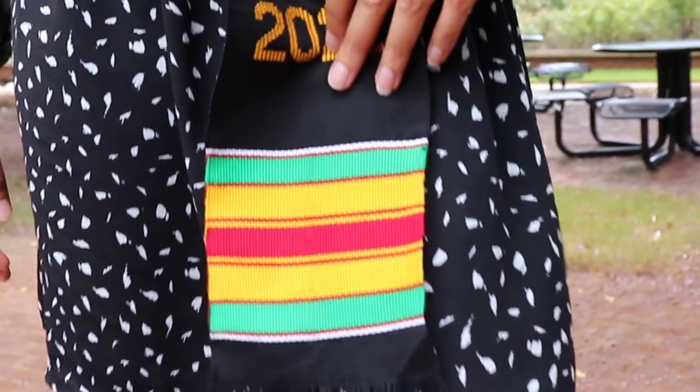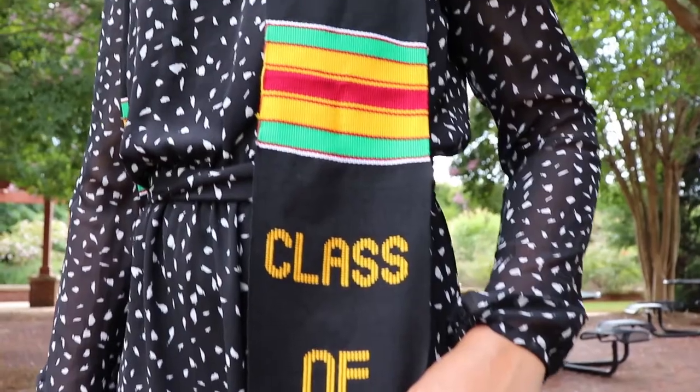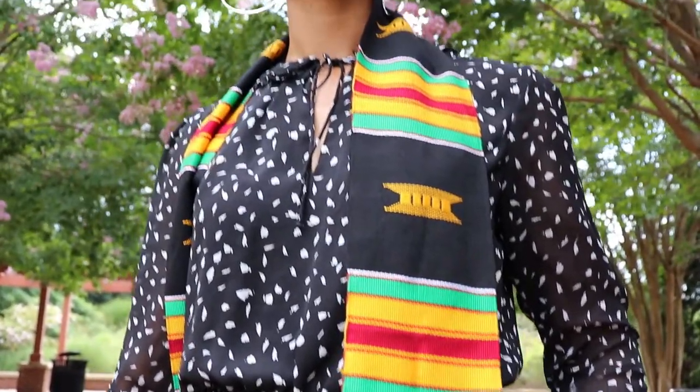You overcame a lot to reach this milestone in your life, and this pattern honors your achievement. The open-ended threads at the bottom of your stole represents future potential. This milestone is not your final accomplishment. Your story is still being told. Pass on the knowledge.